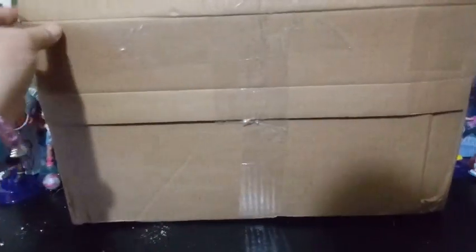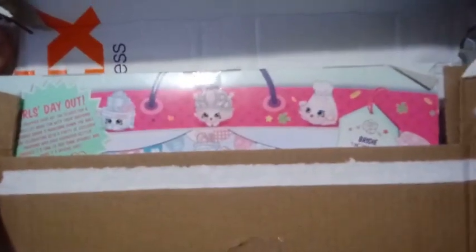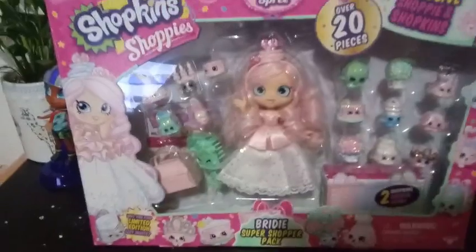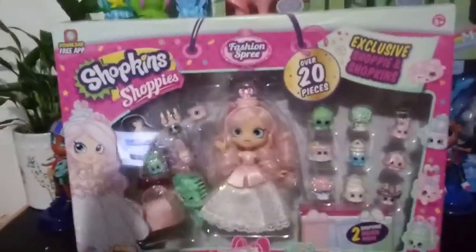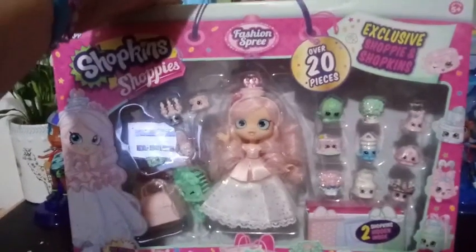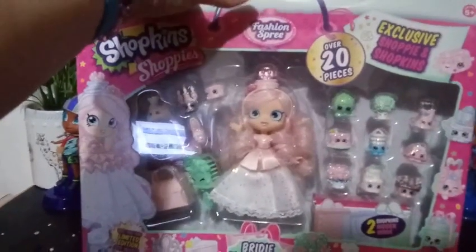I'm gonna get this box open and I'll show you exactly who it is. So check this out, guys — take this moment to guess who this possibly could be. If you guessed Bridey, you guessed right.